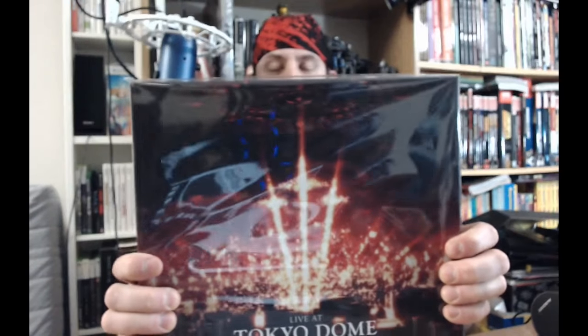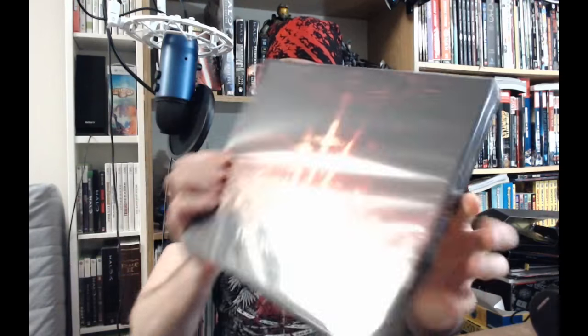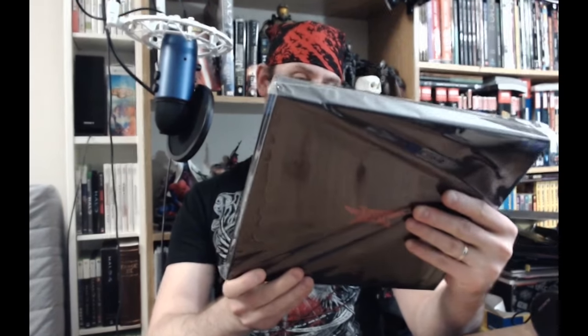All right, let's get to the main stuff, the main package. And there we are — Live at Tokyo Dome, The One Limited Edition. That's a really nice cover. I love that — really cool with the crosses.